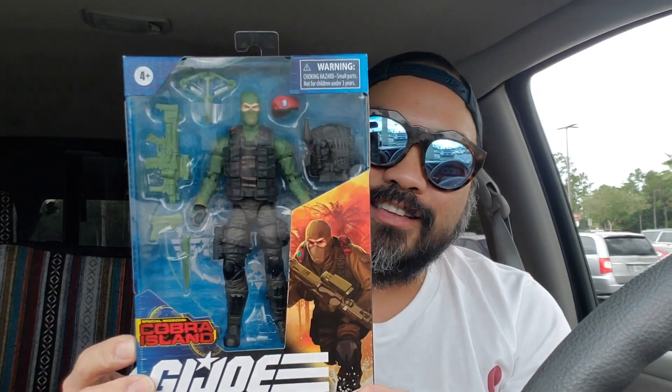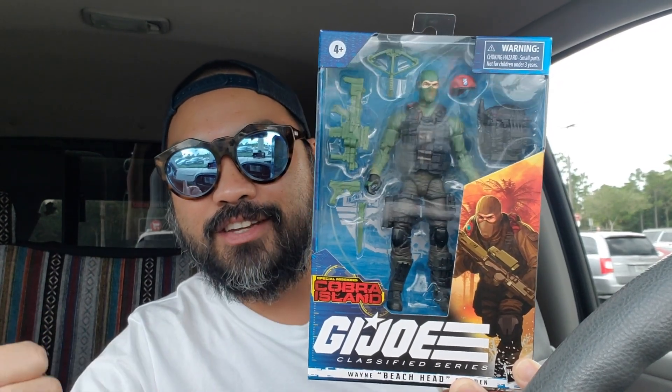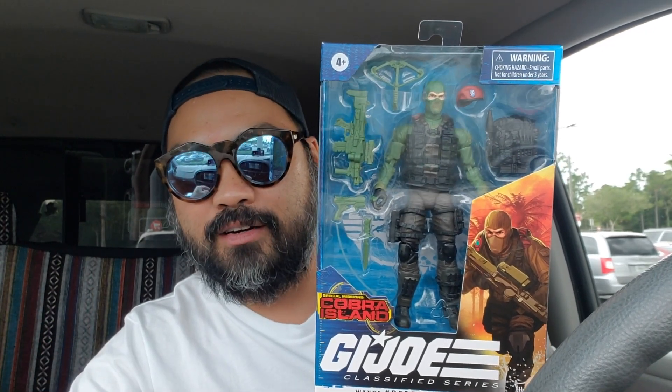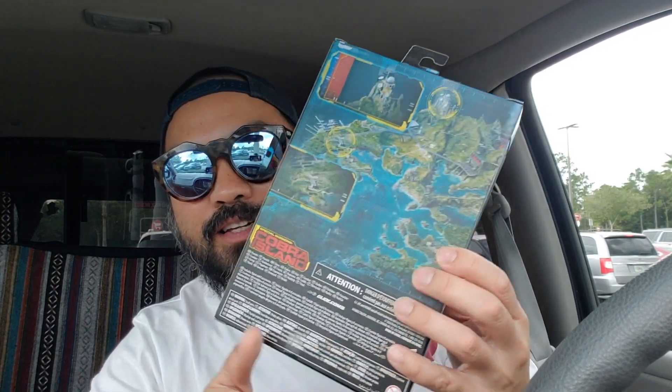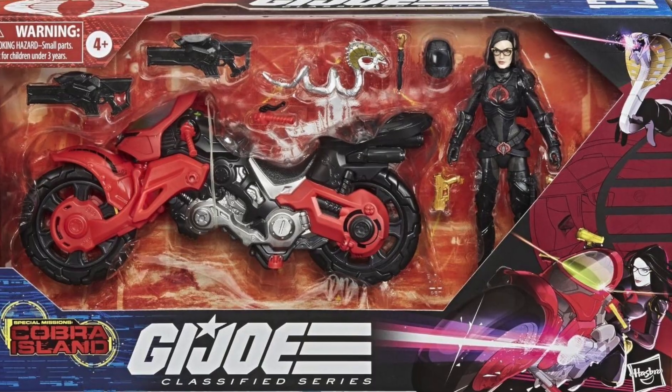I'm pretty sure you guys have already seen the box plenty of times — out in the Cobra Island viral wave right here. Bam, there you go — I finally got him. To tell you the truth, amazingly he was the hardest to get, even harder than the Cobra Trooper out here in Florida. Now that I acquired him, all I need to get is the one everybody's been waiting for — the release of the Baroness and the Cobra Coil bike. That has not hit the shelves out here yet. Supposedly it will be shortly — it did have a release date of August 14th.